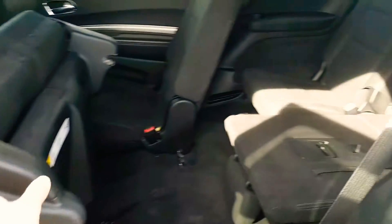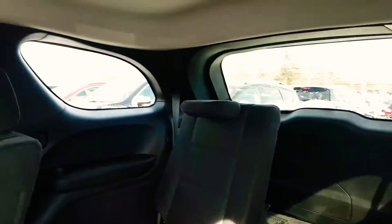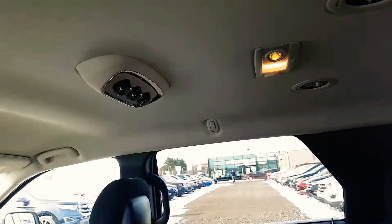And then I put this seat up so you can see how easy it is to get to the third row. And then of course I put half of the third row down so you can see a little bit more room. And once again the rear A/C vents with all the interior lighting.